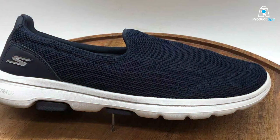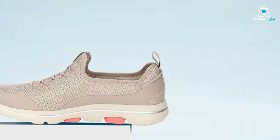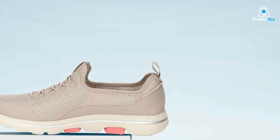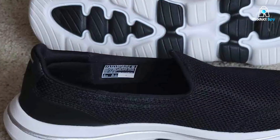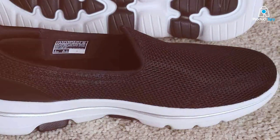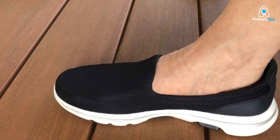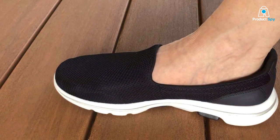The Skechers Go Walk 5 is not just about internal comfort — it also boasts a sleek, modern design. The streamlined profile and a wide range of color options make it a fashionable choice for any outfit. The durability is impressive too, with high-quality materials and construction ensuring these sneakers can withstand daily wear and tear. Whether you're walking in the park or navigating the urban jungle, the Go Walk 5 sneakers are a reliable companion that doesn't compromise on style or comfort.